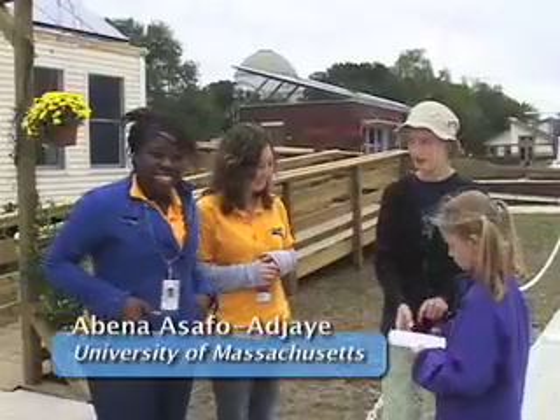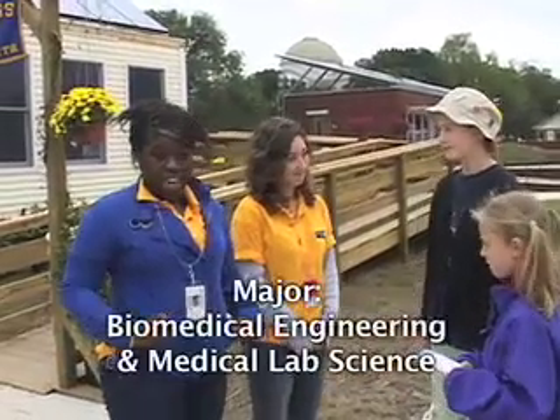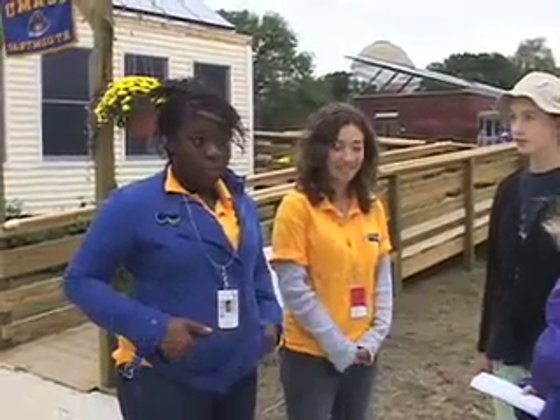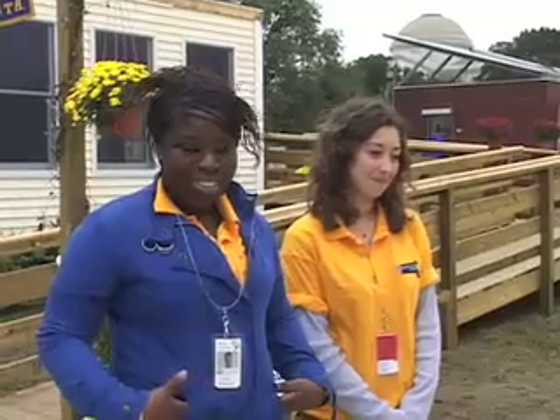I have an interesting career because I'm a double major in biomedical engineering and medical lab science, and I do have one goal, which is to find a cure for cancer and AIDS. So I plan on being a clinical laboratorian, basically living in a lab, finding cures for diseases.